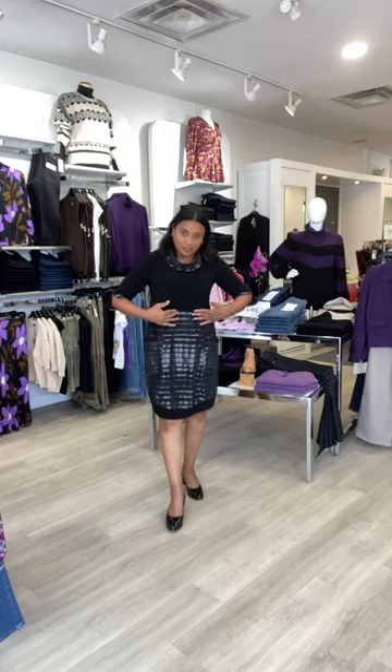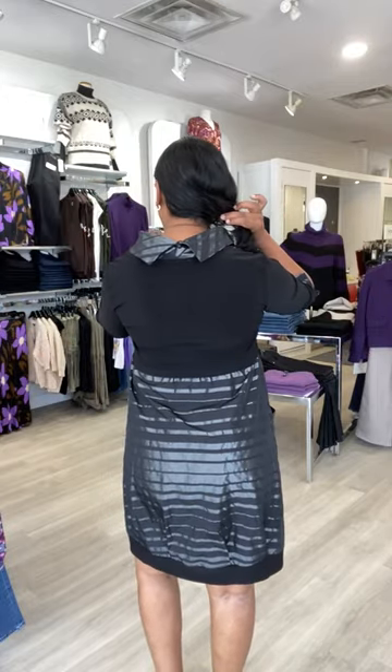This fantastic dress from Joseph Ripkoff is one of his classic dresses — you may have seen it in the collection previously in solid black. This fall they've added a beautiful striped gray pattern to the bottom. The top part of the dress is your matte jersey, that classic comfortable stretch jersey that's machine washable. And then they've trimmed it with taffeta in the gray and black stripe. It has a raised neck and it's got a beautiful detail happening on the back as well.